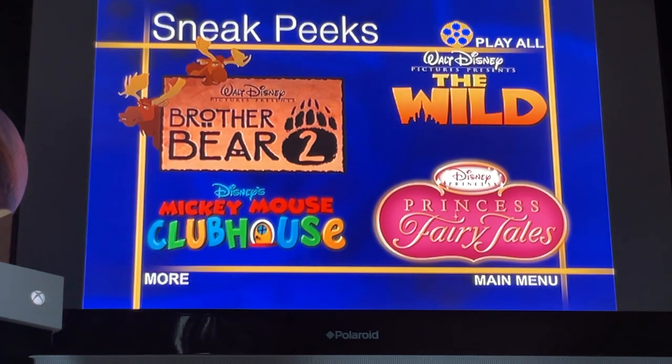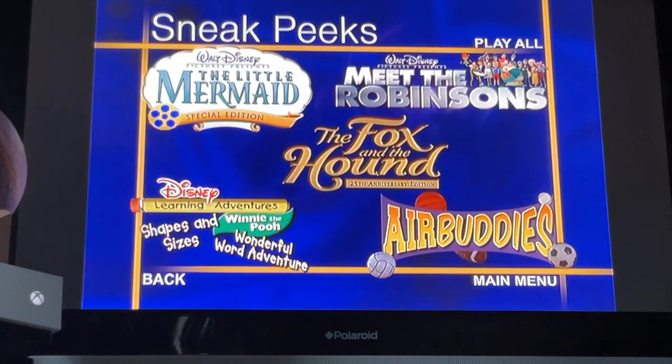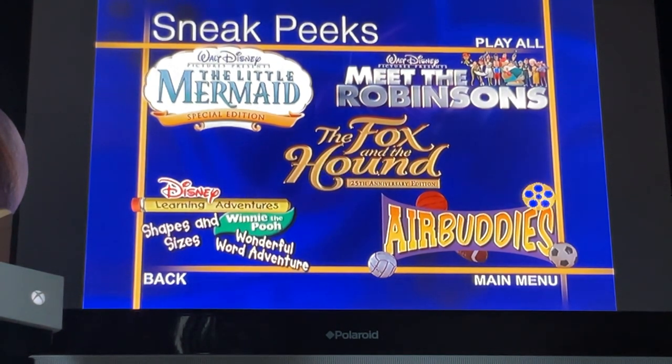Here are the sneak peeks: The Wild, Brother Bear 2, Mickey Mouse Clubhouse, Princess Fairy Tales, The Little Mermaid, Meet the Robinsons, The Fox and the Hound 20th Anniversary Edition, Disney's Learning Adventures: Shapes and Sizes, Winnie the Pooh's Wonderful Word Adventure, and Air Buddies.